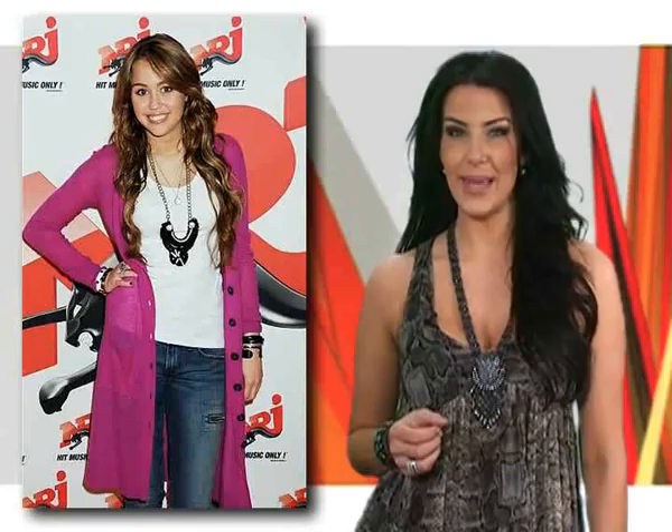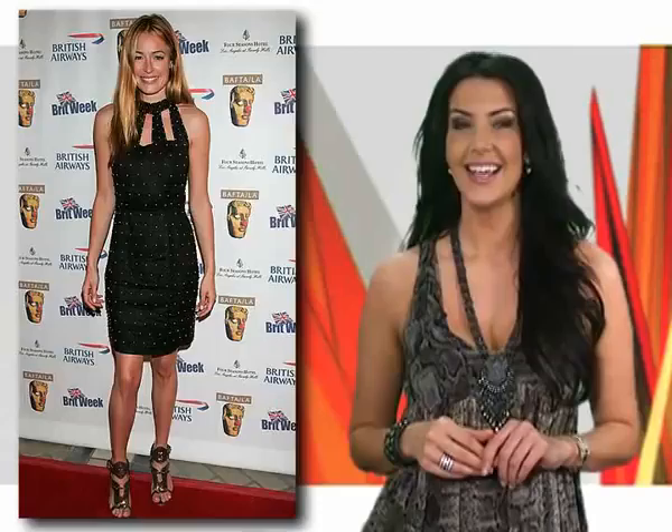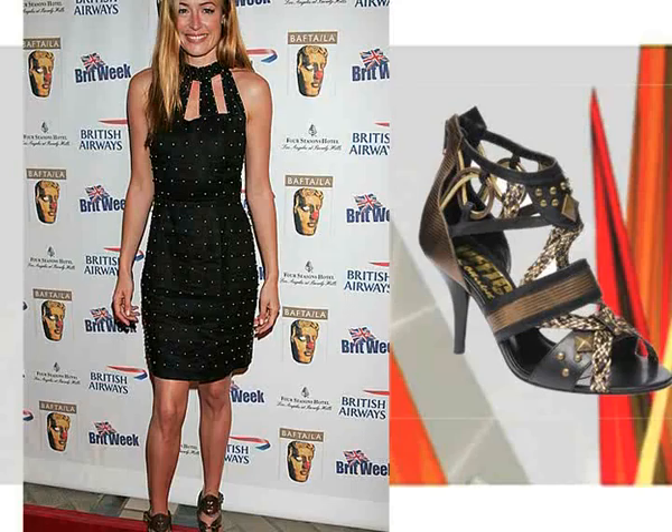First up, it's Miley Cyrus looking fantastic in this bright pink cardi — get her look at Dorothy Perkins, teamed with some great shoes from June and a statement necklace from Accessorize. But at the top of my most stylish list this week was Kat Dealey, looking hot in this little black dress. Get her look with this cutout number from Miss Selfridge, teamed with some hot heels from Office.